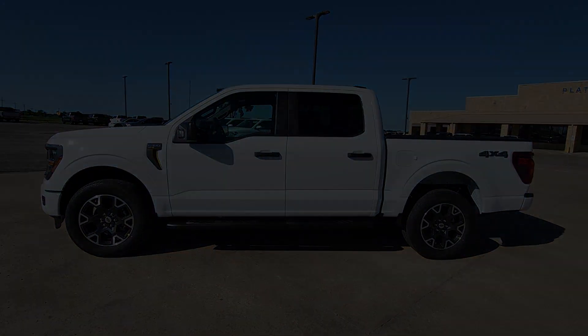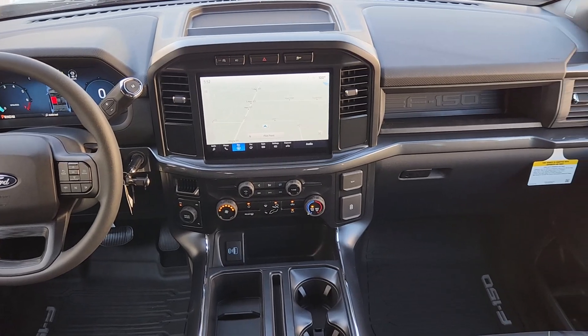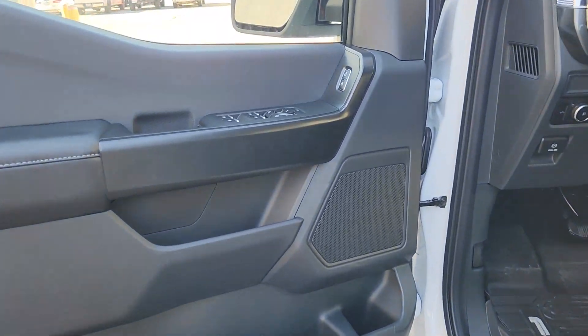Navigation system. Keyless entry. Heated mirrors. Fog lamps. Satellite radio. Alarm. Aluminum wheels. Steering wheel audio controls. Electronic stability control. Intermittent wipers.